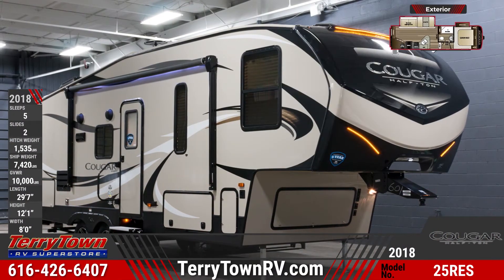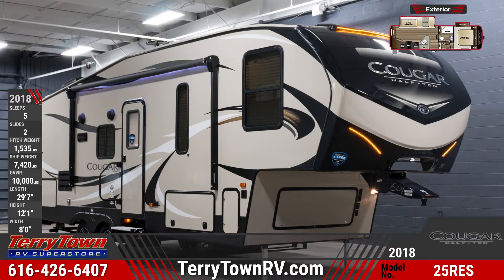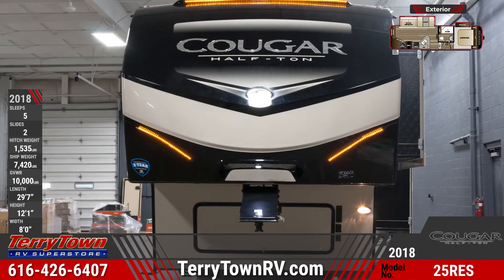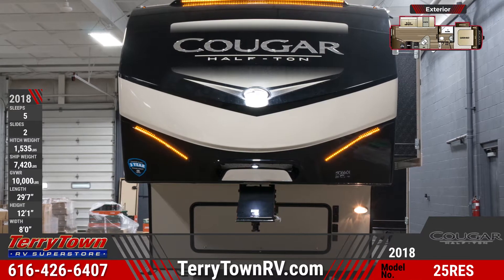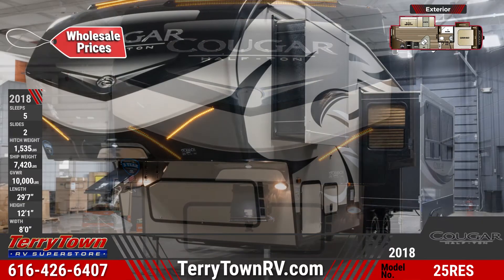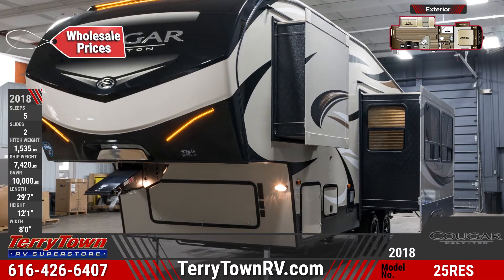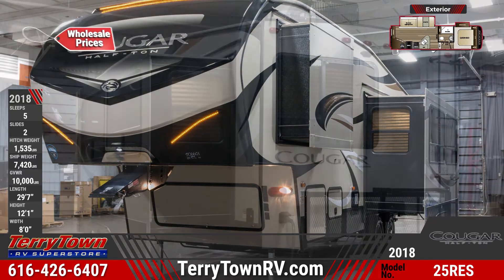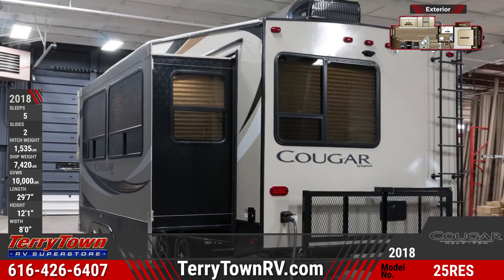Lightweight fifth wheel luxury is now possible with this beautiful 2018 Cougar Half-Ton 25RES from TerryTown RV Superstore. The entryway into this 29 foot 7 inch long fifth wheel is protected by a great patio awning that has an LED light strip. The exterior speakers make it easy to enjoy the stereo while relaxing outside the unit. The fiberglass front cap has built-in LED lights and Hitch Vision.